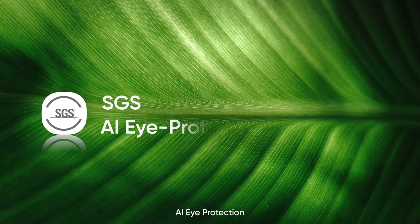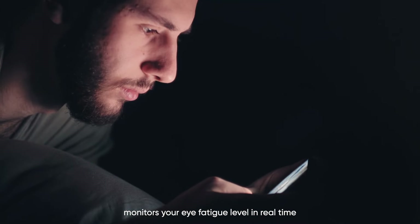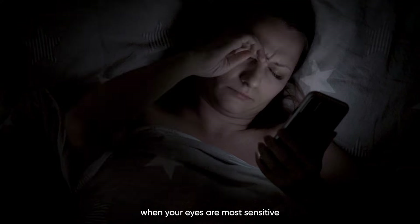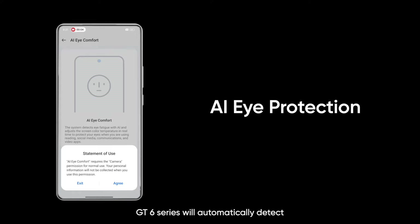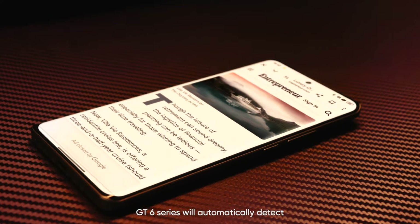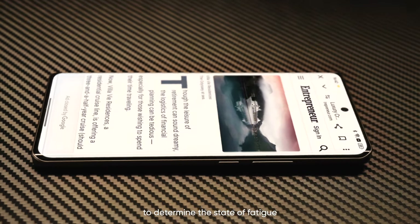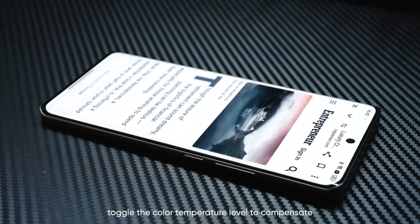To make eye protection even more comprehensive, there's AI. AI eye protection monitors your eye fatigue level in real time. This is especially useful at night, when your eyes are most sensitive and prone to damage. With AI eye protection turned on, the GT6 series will automatically detect eye blink frequency to determine the state of fatigue, then the display will seamlessly toggle the color temperature level to compensate.